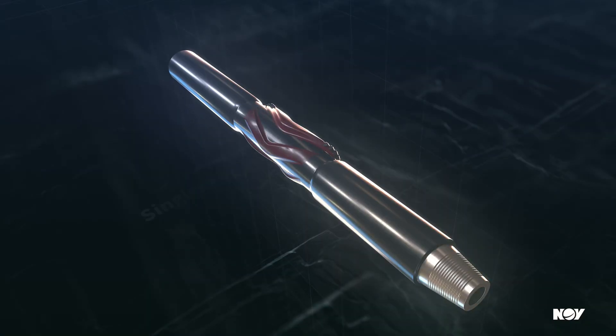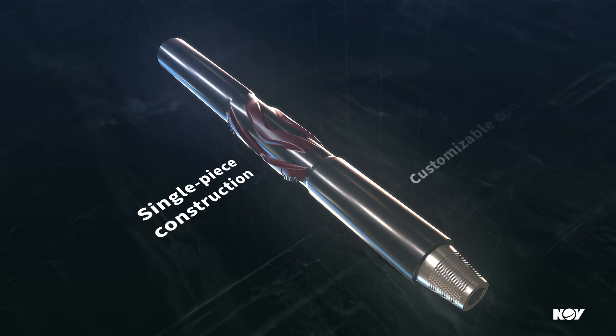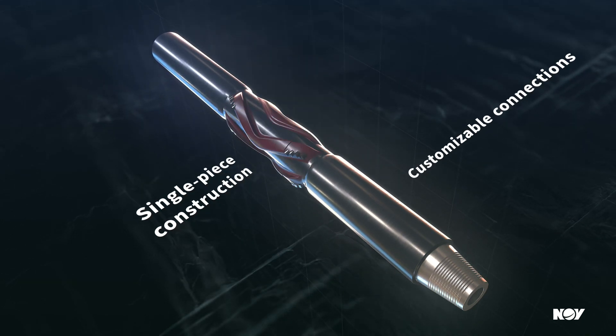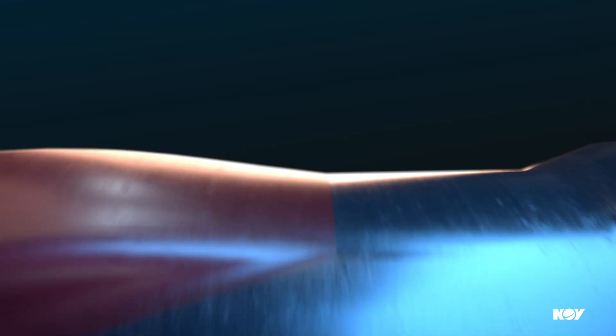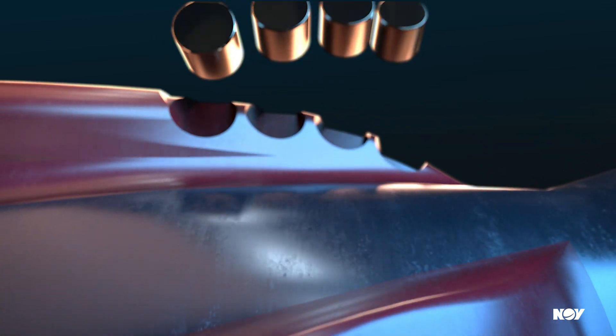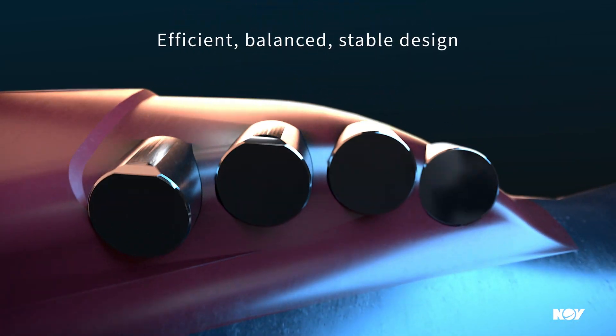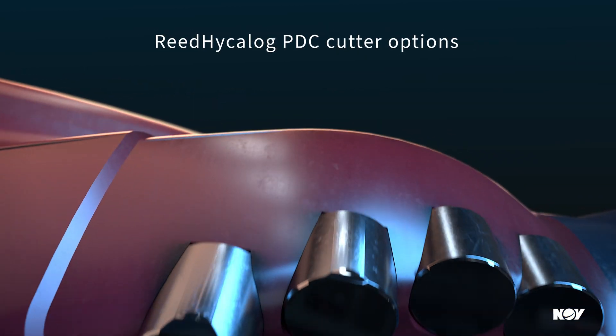With an advanced design, customizable features, and our unmatched engineering experience, no other tool in its class can compare. Reed Hycalog's proprietary bit design software ensures optimal cutter placement for balance and stability, and providing our full range of cutter grades offers regional customization and application-specific flexibility.